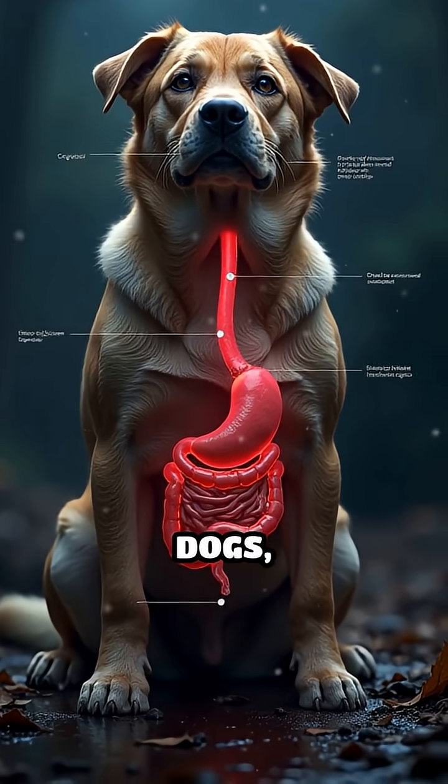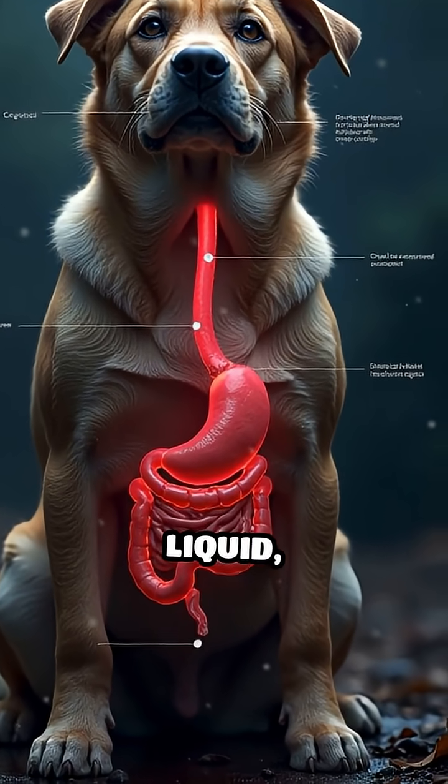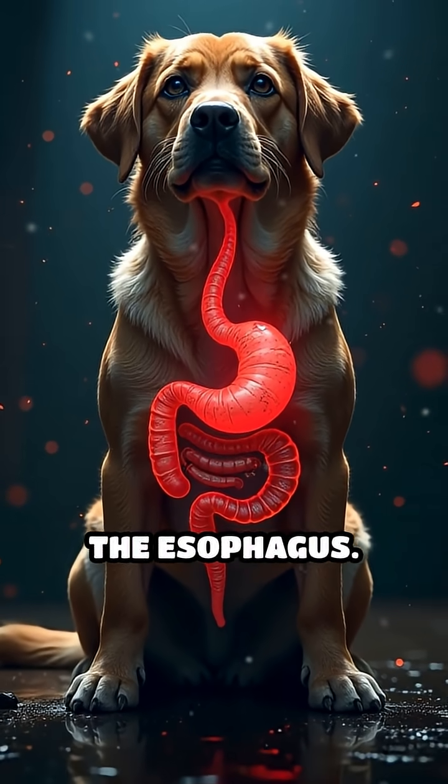Unlike in humans or dogs, it prevents food, liquid, or gas from traveling back up the esophagus, functioning as a one-way gate.